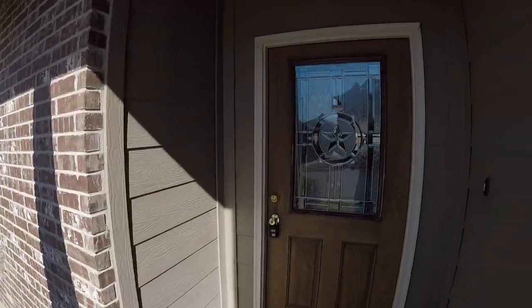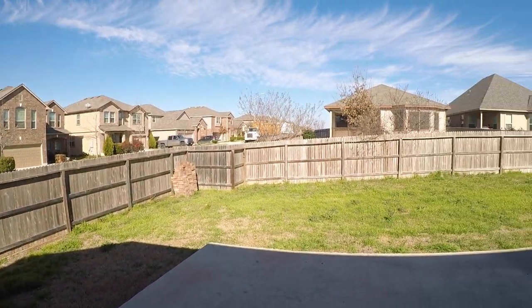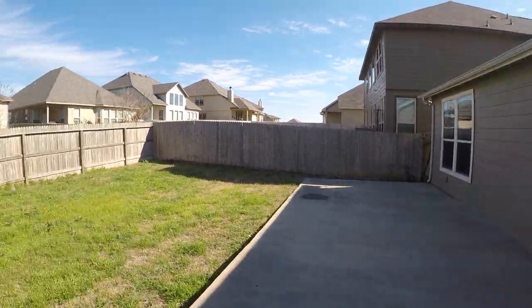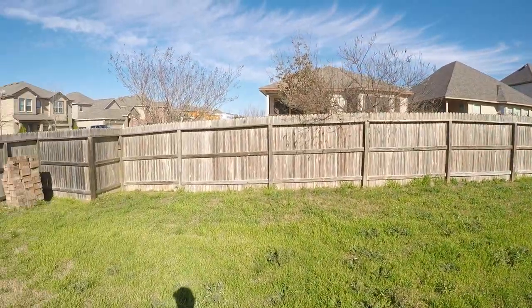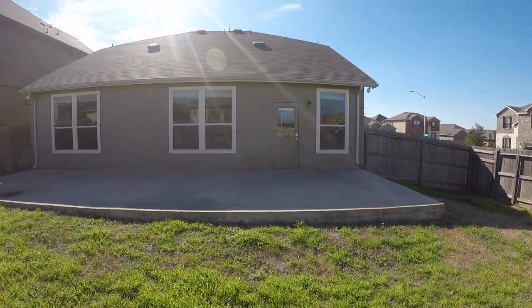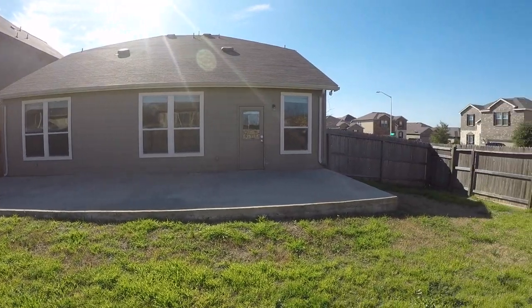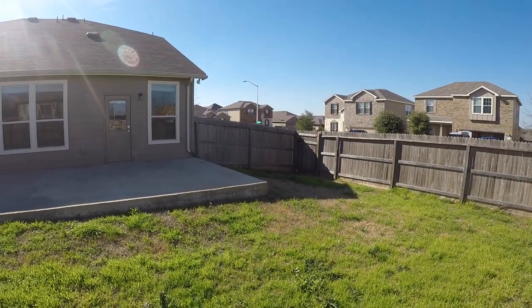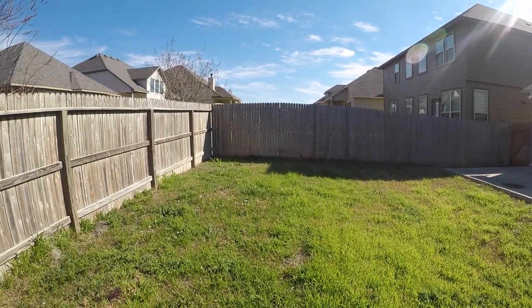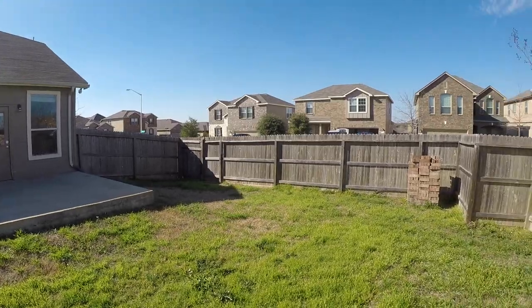We step into the backyard off a door from the living room — it's a pretty standard backyard. One thing I like is that they have a really nice back patio slab here. They did not construct a covered deck area, but you definitely could because they have the slab already started. It's a pretty basic backyard — no trees — but you could definitely put a pool in with ease.